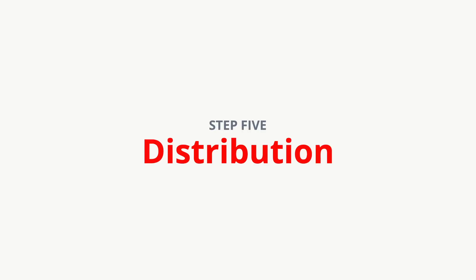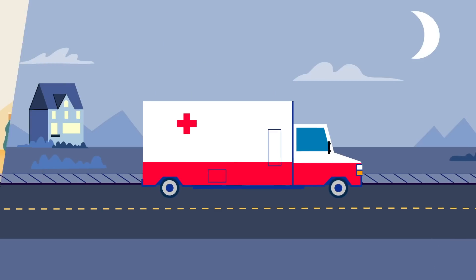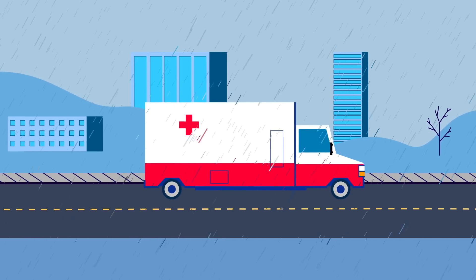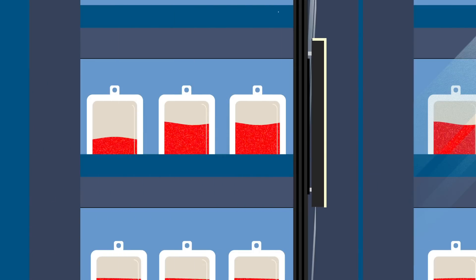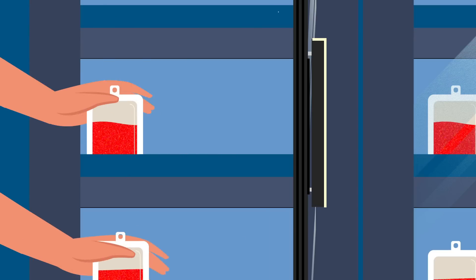Step 5: Distribution. Now that your donation is ready to be shipped, it can be sent at a moment's notice to hospitals at any time of day, any day of the week. Hospitals do keep some blood products on their shelves, but it needs to be constantly replenished as it is used.